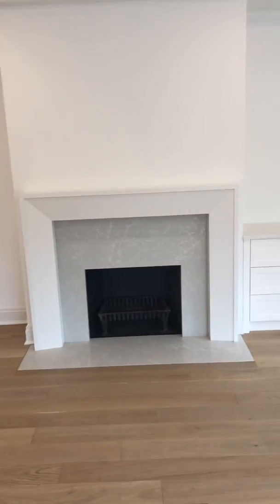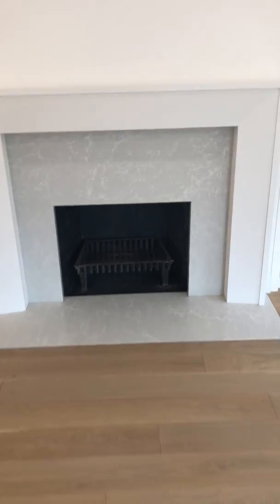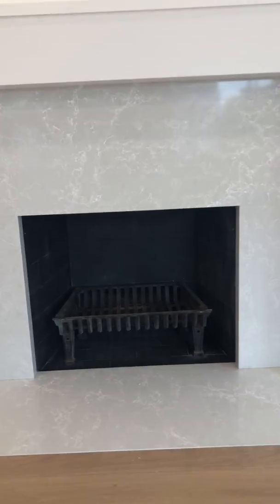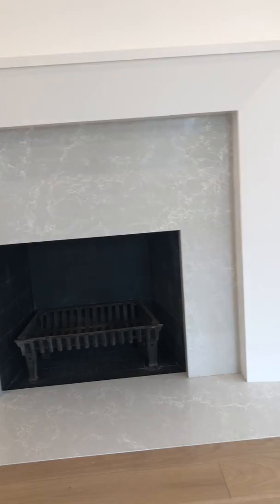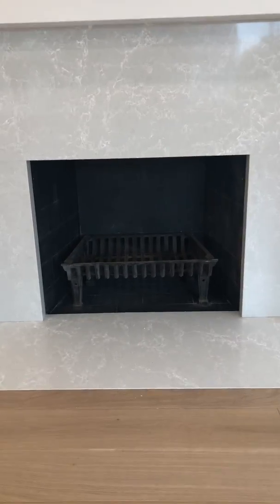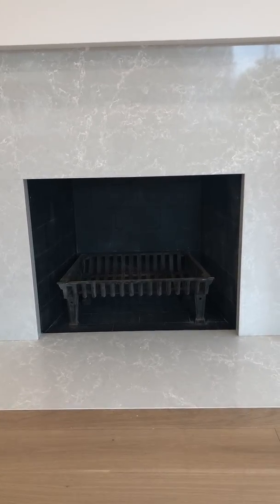We completely redid this fireplace — from the third floor up to the top, which is 13 floors. We had to build a whole new fireplace box, a new hearth and surround, and the mantle is custom by me — a custom play on modern and contemporary elements. That box has a new lintel, flue, and damper as well.